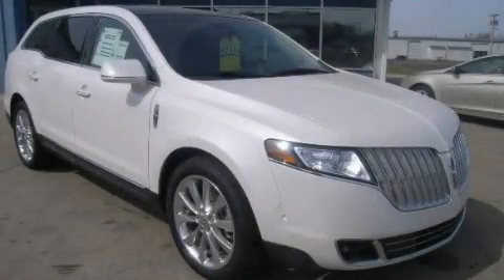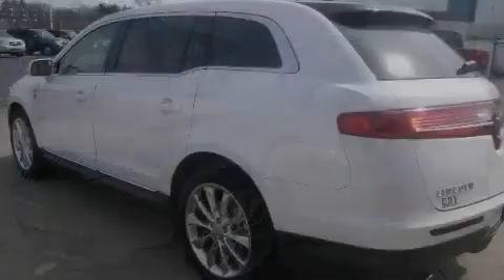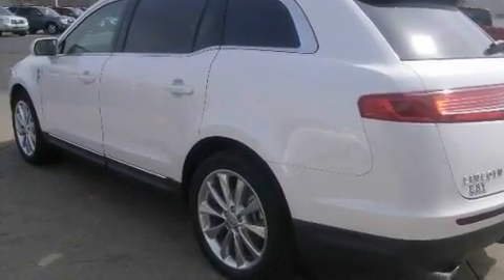This is a 2011 Lincoln MKT, with great fit and finish. It has a 3.5 liter 6-cylinder engine, a 6-speed automatic transmission, and all-wheel drive.